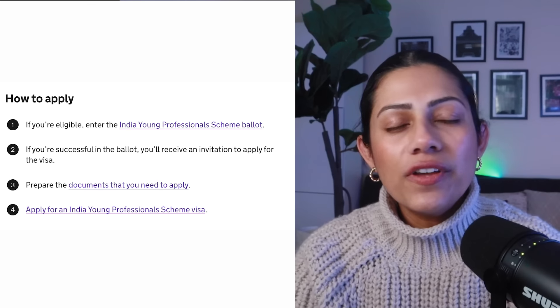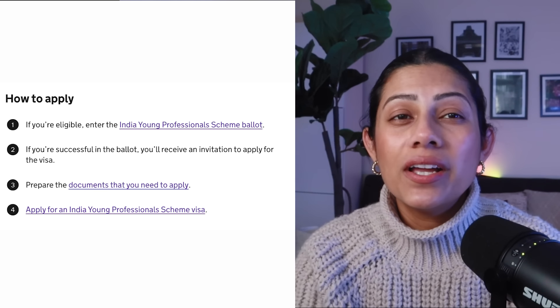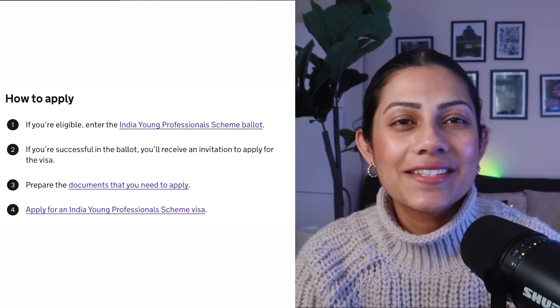Last year was the first time the Young Professionals scheme was launched, so naturally there was a lot of confusion but we also learnt a lot because of that. The process is really simple and people honestly tend to overcomplicate it. I understand it's also because there's a lot of tension when it comes to applying for this. The first thing you need to do is check if you are eligible, and we will discuss the eligibility criteria next.